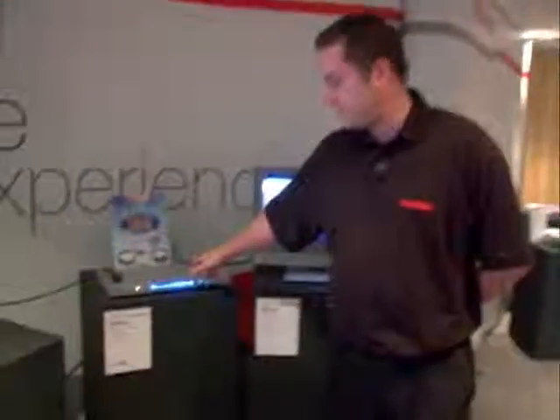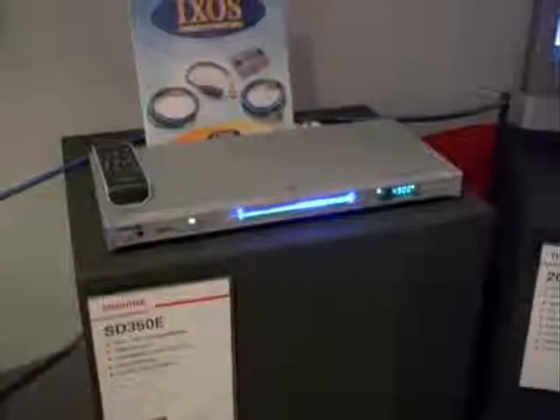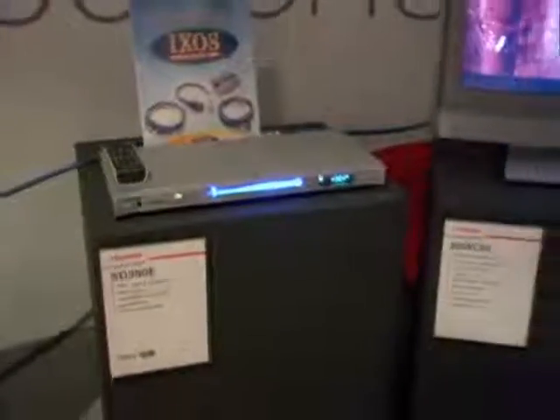We've got the SD350e DVD player. This is Toshiba's HDMI DVD player, which is upscaling at 720p or 1080i, with HDMI connectivity to complement our range of ever-increasing HD-ready TVs with HDMI connectivity.